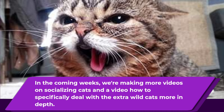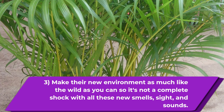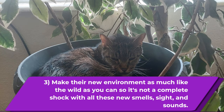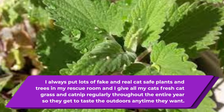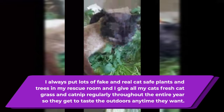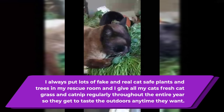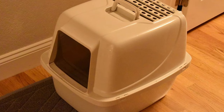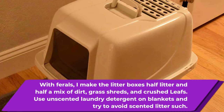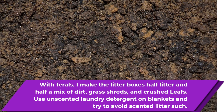Make sure to make the new home environment as much like the wild as you can, so it's not a complete shock with all the smells, sights, and sounds. I always put lots of fake plants and real cat-safe plants, along with different trees and things in the rescue room. I give all my cats fresh cat grass and fresh catnip regularly throughout the entire year so they get to taste the outdoors anytime they want, and there are health benefits that come along with that as well. For ferals, I make the litter boxes half litter and a mixture of half dirt, grass shreds, and crushed leaves.